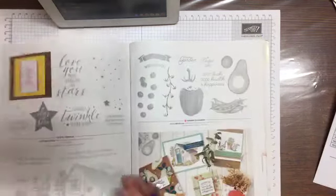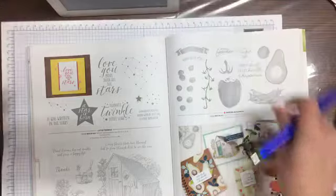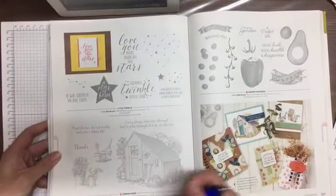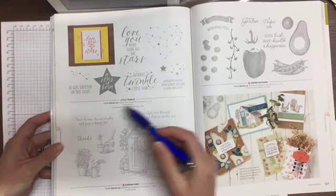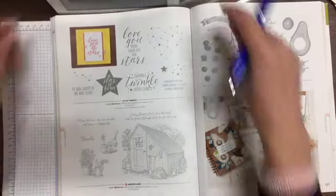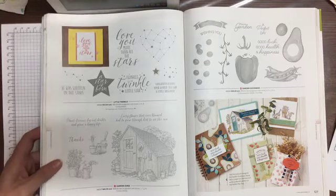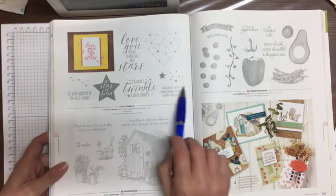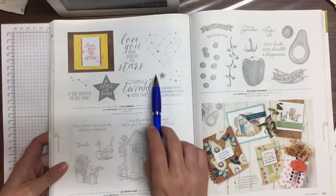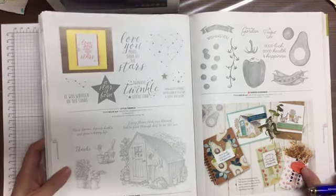Page 126 — Garden Shed. I don't have this one — my iPad is slipping, let me move that back. Twinkle — a nice little baby one. So if you still have designer series paper from last year and didn't get the stamps, this could pair nicely. Page 127 — Garden Goodness. If you're into avocados — I don't have that one.